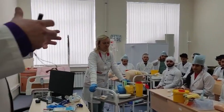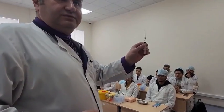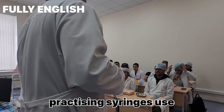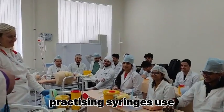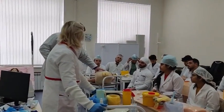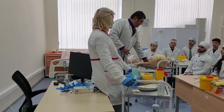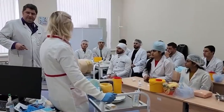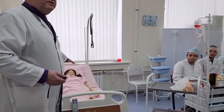We have specimen preparations for elaborating skills. Today students have a practical class about syringe use. We have specific equipment for elaborating skills — syringes here for injecting drugs into an artery.